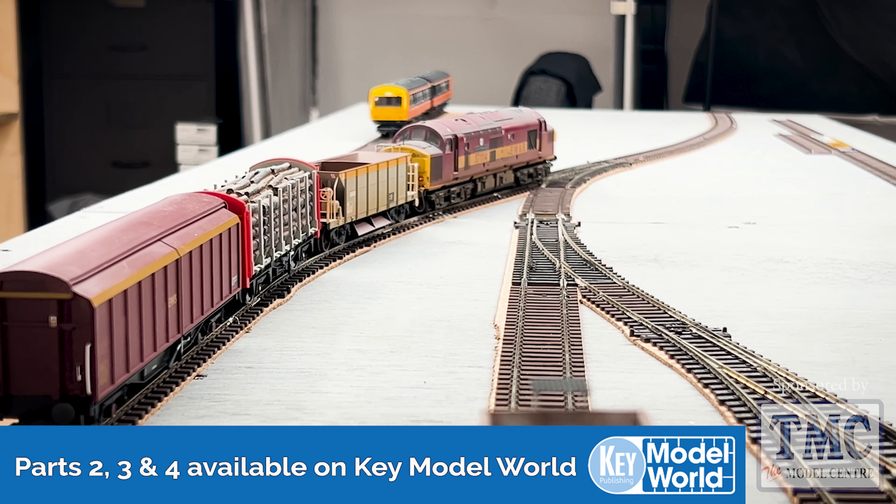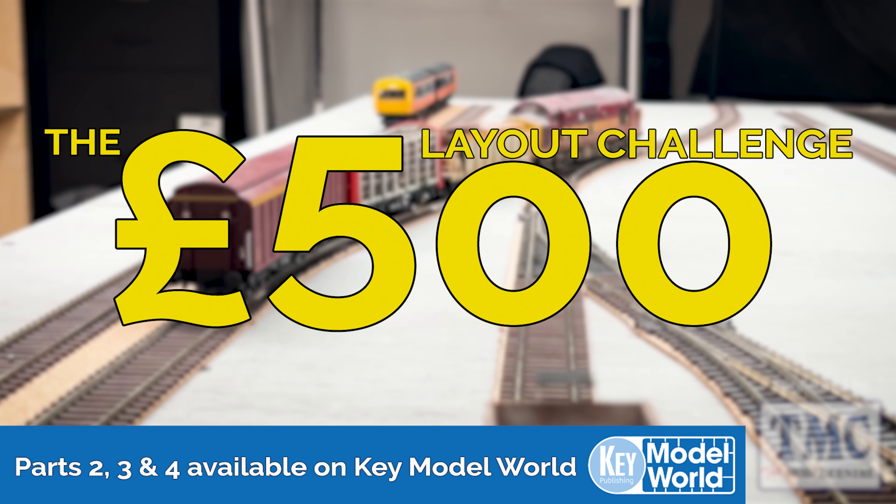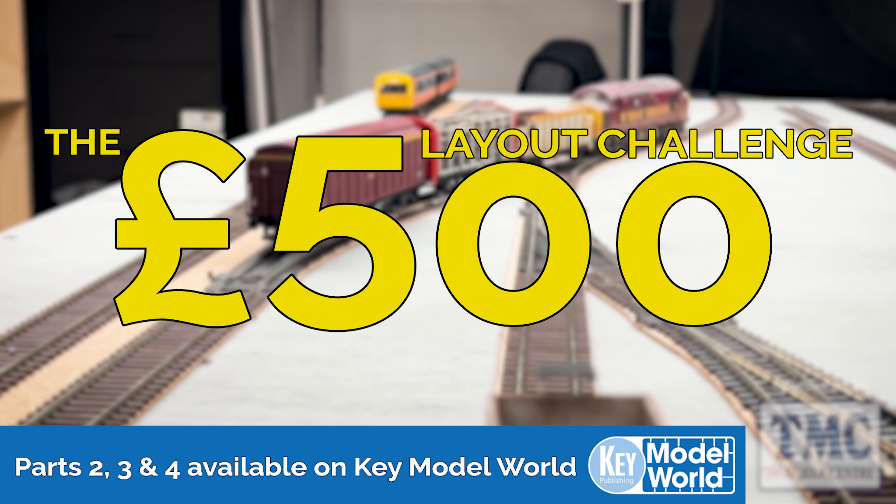Join us as we present the £500 Layout Challenge, exclusive to keymodelworld.com.